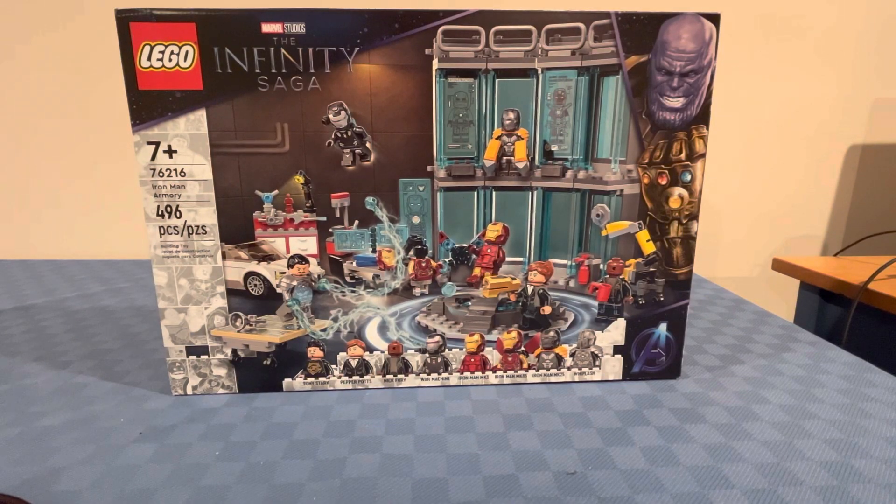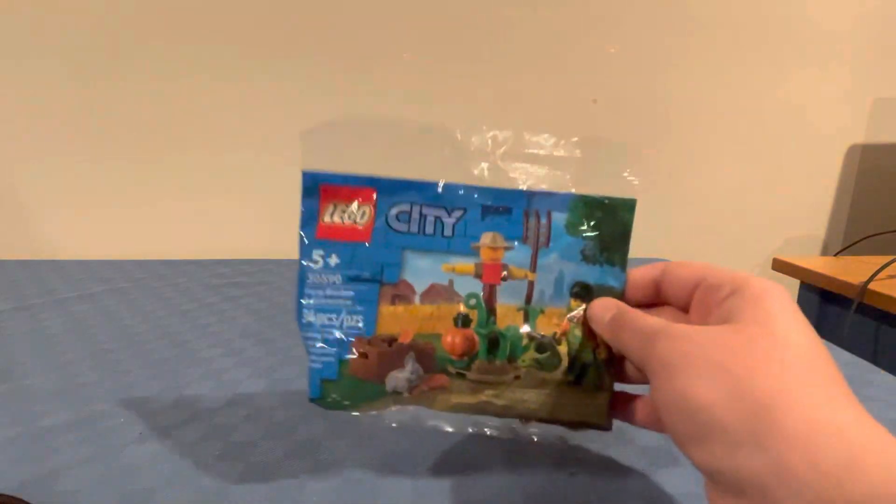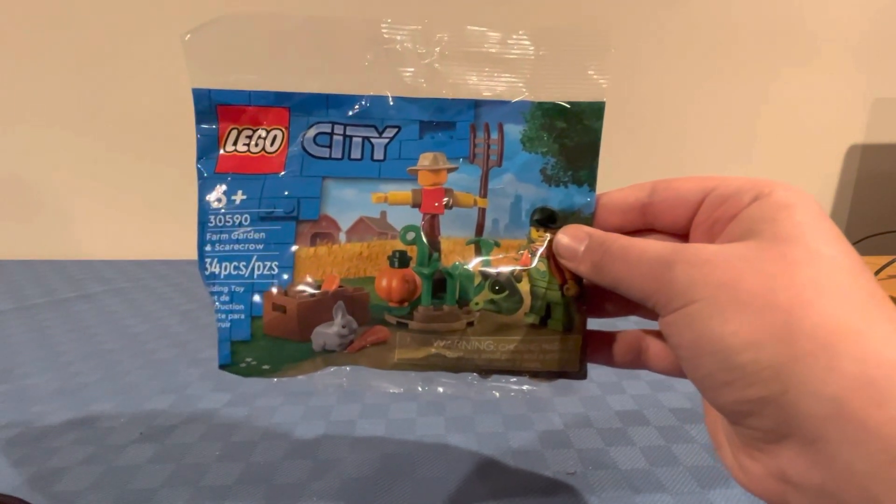Next up I got the LEGO Marvel Iron Man Armory. Next up I got the LEGO Jurassic World Dominion Blue and Beta Velociraptor Capture. Next I got the LEGO City Farm Garden and Scarecrow.